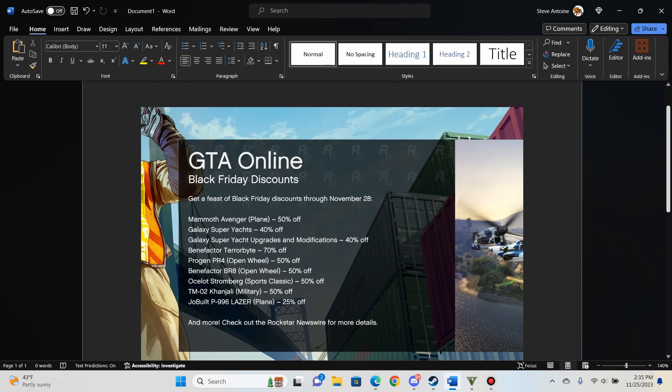TM-02 Kajali tank — I did get one of those this week with the 50% off. And the Lazer P996 25% off.